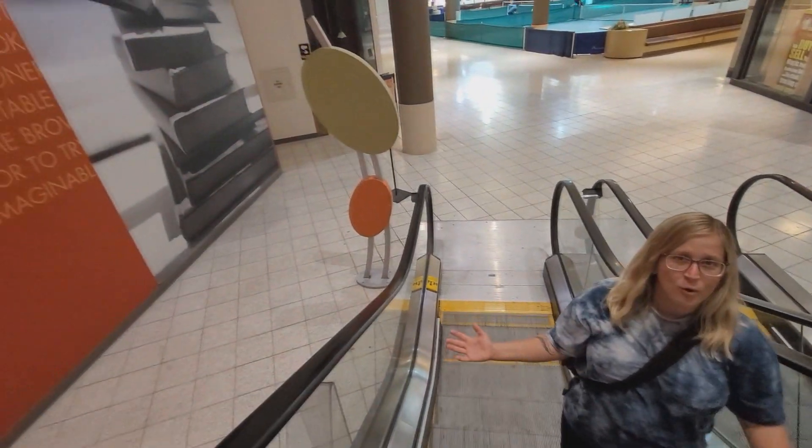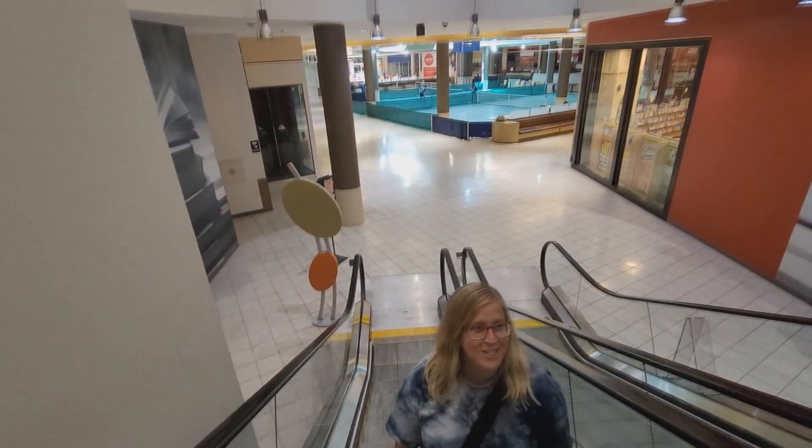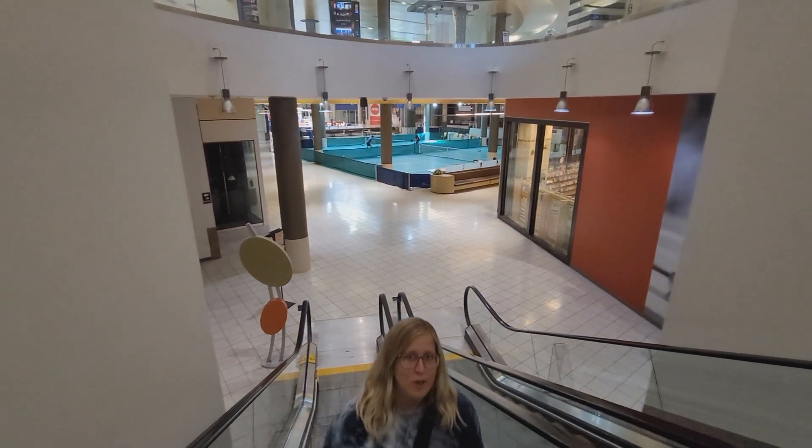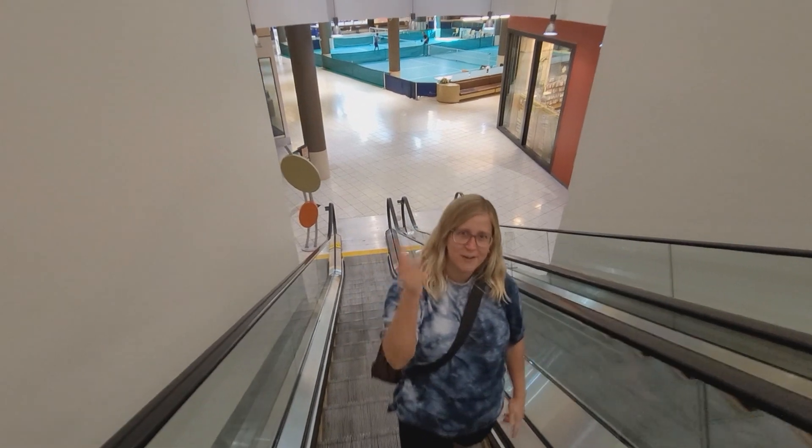So that's it. This is a little look at Chesterfield Mall. Eventually this entire mall is going to be demolished. Smash a thumbs up, subscribe. Videos every Thursday.